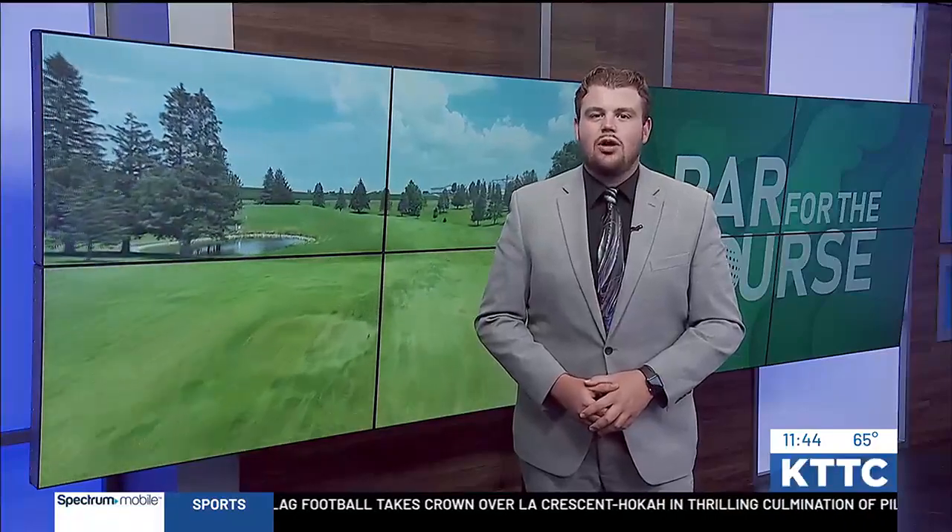Which means it's time to see if Chief Meteorologist Nick Jansen can mark down a par on the scorecard. This week, Nick takes on the par 4 9th hole at Preston Golf Course.